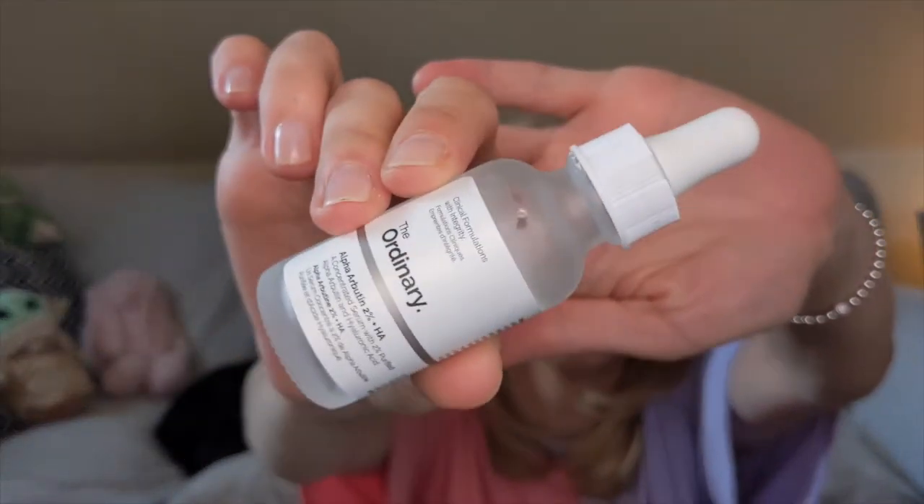Last I've got two vitamin C products. First is The Ordinary Alpha Arbutin 2% + HA — so with hyaluronic acid. I didn't see much of a difference, I believe because it's not a very high concentration of vitamin C. It was nice having hyaluronic acid included so you didn't need two separate products, but I didn't see a massive difference from using it. I will not be repurchasing this vitamin C product.